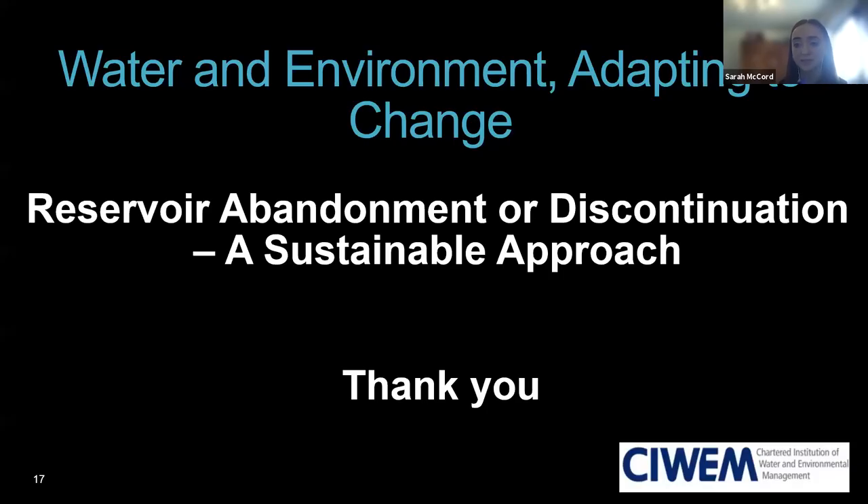Thank you for taking the time to listen to me today, and I look forward to your questions from the panel. That's a really good presentation, Sarah. I'm going to start with Warren if he wants to begin with questions.